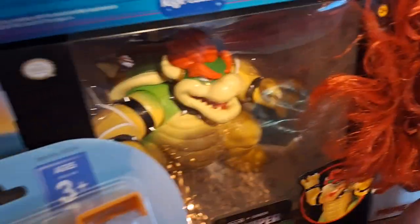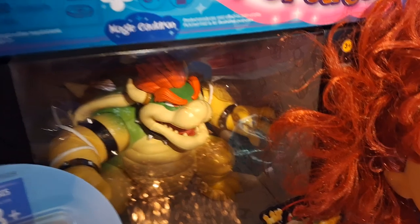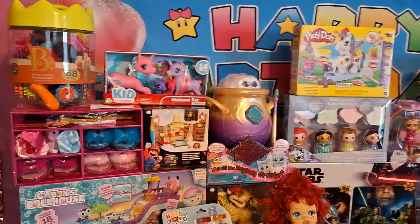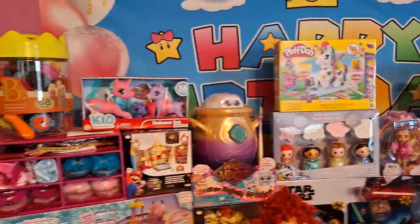From Grandpa Rafa, she got this Mario Bros. Bowser that shoots fire steam from his mouth. Like I said, we'll be doing reviews, so I'm not going into much detail on the toys right now.